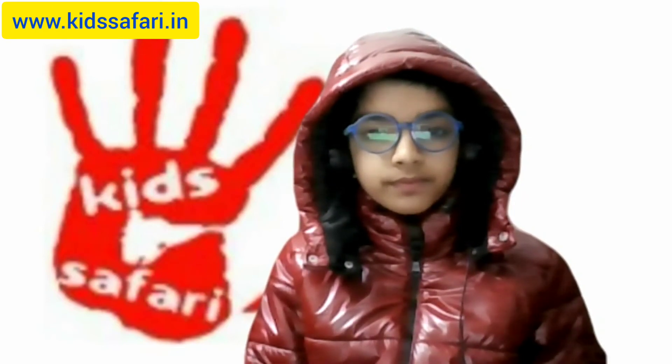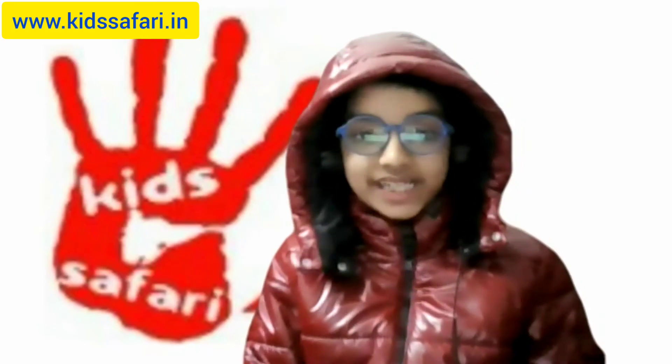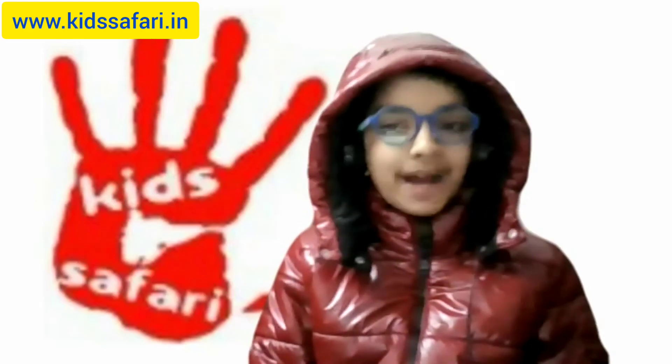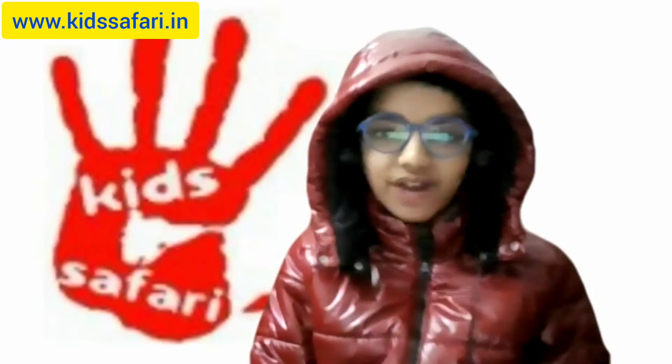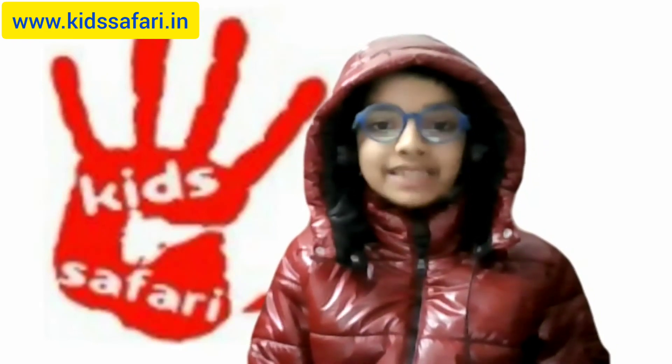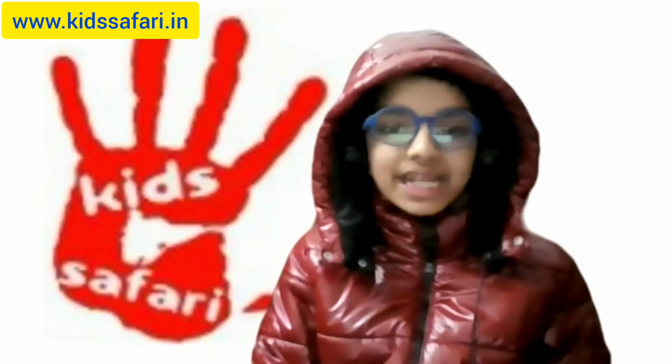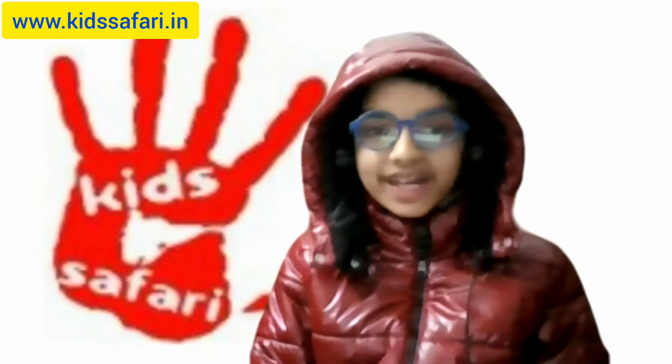But nevertheless, I think those were some great results. So dear friends, if you like the results and you want your kids also to learn Abacus, reach out to Kids Safari. As a result of Abacus, Maths has been my favorite subject and it helps me immensely in my exams. Have a great day. Bye bye.